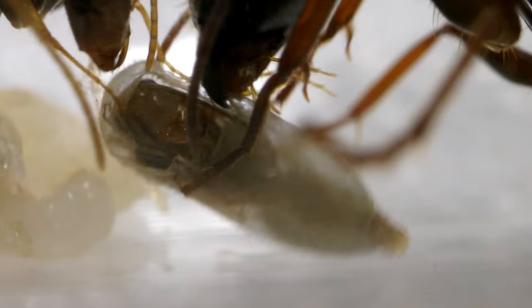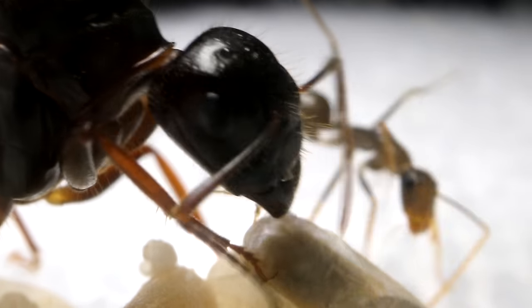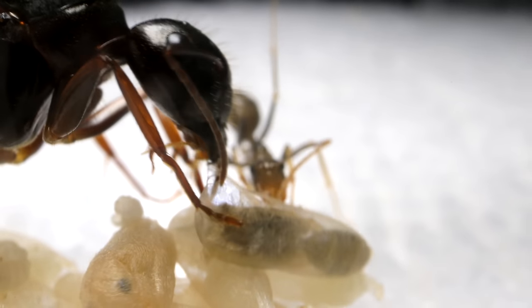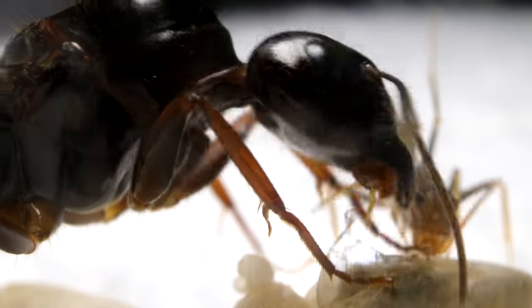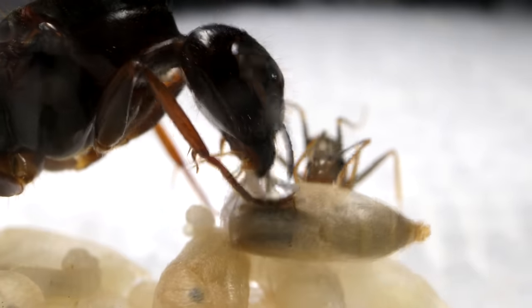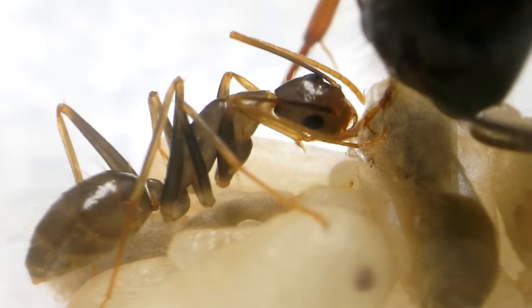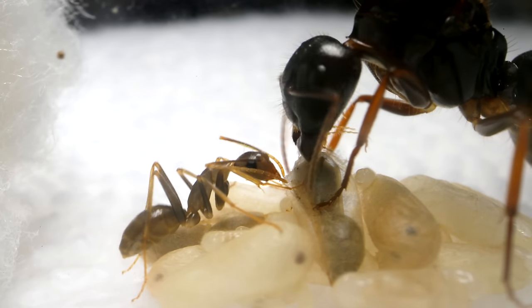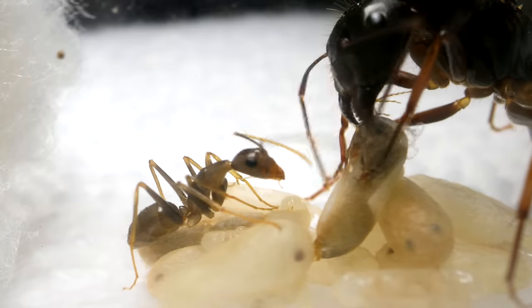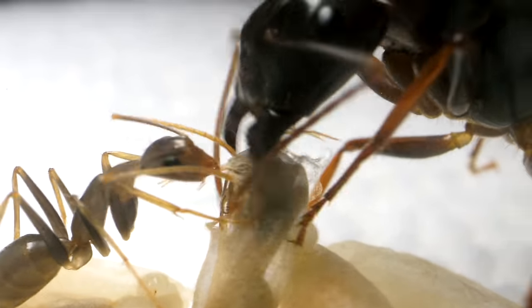But that didn't last too long — soon it was back to tugging, biting, and rough handling. I'd be so dizzy if I were that ant inside! The worker took another break as the queen continued to work. It should be noted that this queen will probably not be doing this in the future as more workers arrive — eventually her job will just be to lay eggs, and the workers will completely take over all nest duties including freeing newly developed ants from their cocoons.